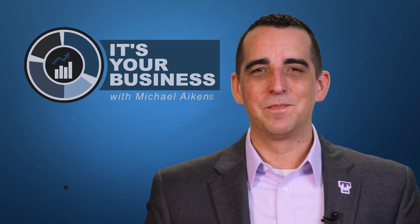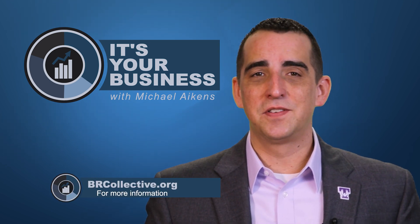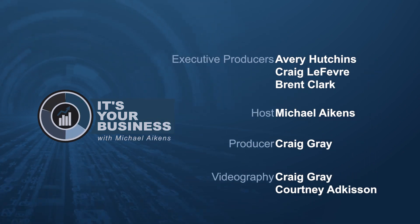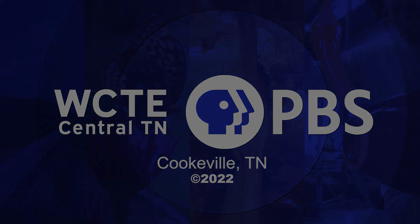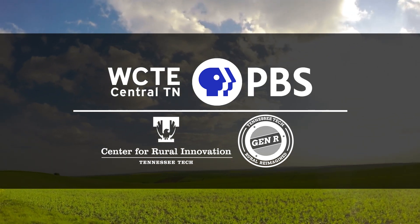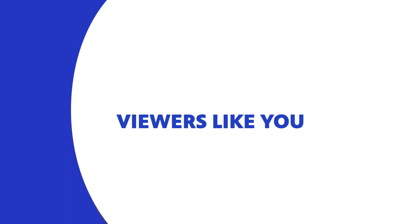Thanks for tuning in to It's Your Business. For more information on today's topics, please visit the WCTE website. And to learn more about the free small business resources and expert assistance, visit the Business Resource Collective website. Until next time, I'm Michael Akins. This program was made possible by contributions to your PBS station from viewers like you.